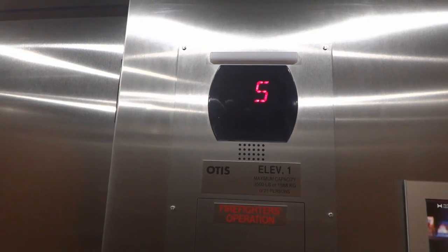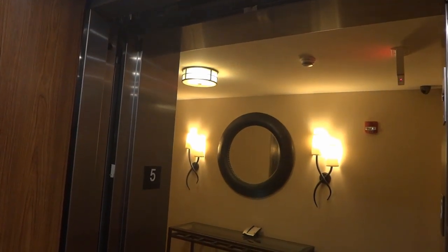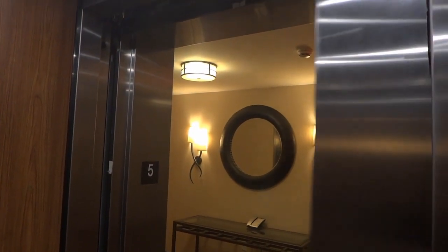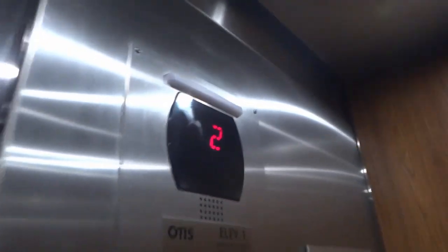Here we are at five. Now I guess we can go back down to two and end it. So what do you think about the swans? It's pretty nice. We get a cab view. Pretty nice. We're back down at two.